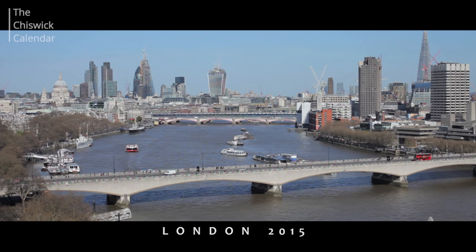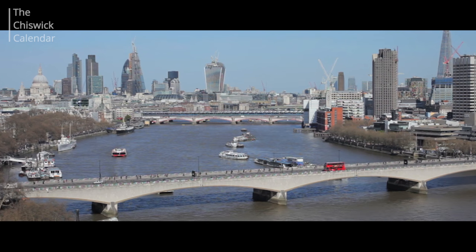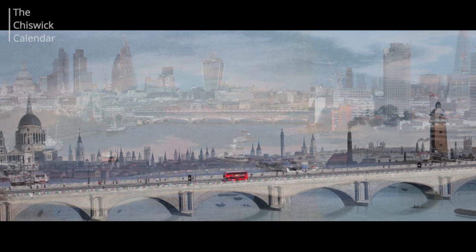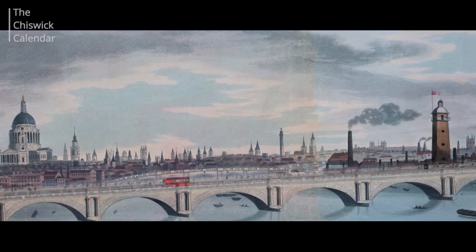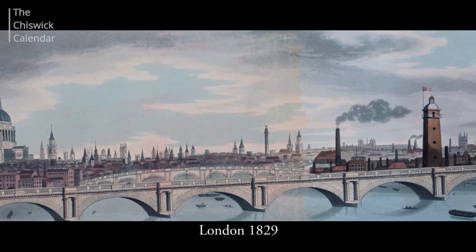Comparing and contrasting the original 1829 panorama with the modern photographs has revealed a great deal about social change. Jill noted it was absolutely fascinating, saying she could go on Mastermind about the river in 1829 through London — it's just that interesting.